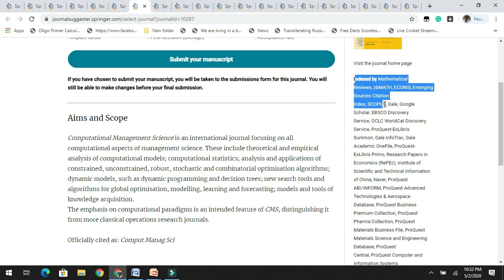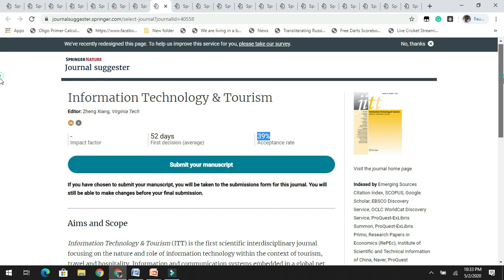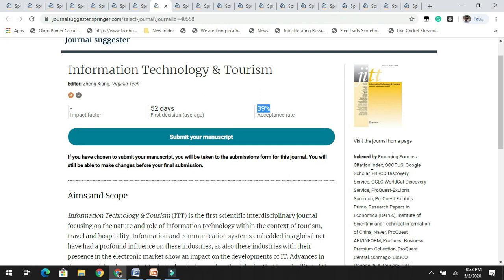The next journal is Information Technology and Tourism. It has a 39% acceptance rate and is yet to get its first impact factor. This journal accepts articles related to information technology and tourism. You can check the journal page before submitting your research. It is indexed in various databases including Scopus.